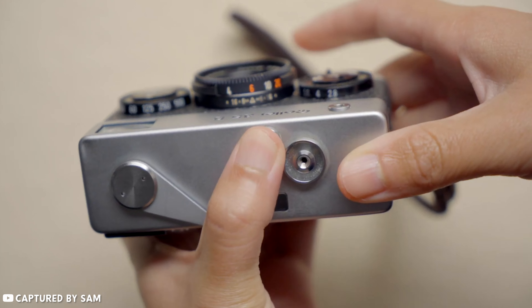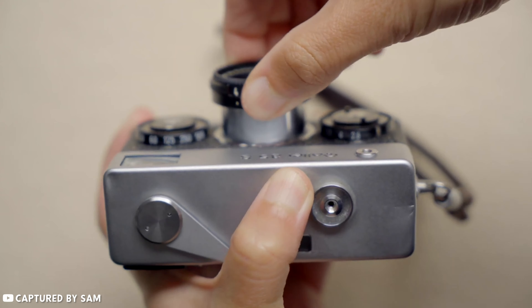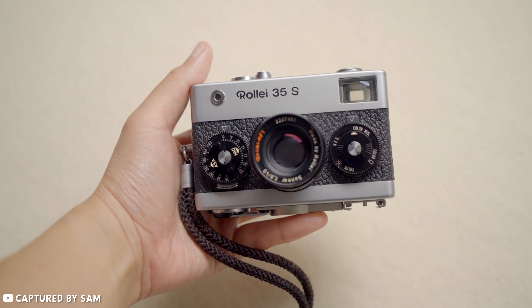Considering that the original Rollei 35S costs close to $1,700 in today's equivalent, the price sounds reasonable for a compact, newly designed, and created autofocus camera.